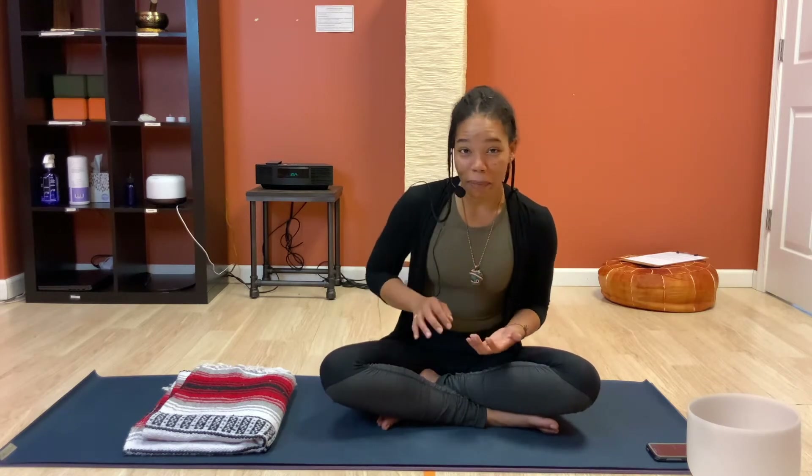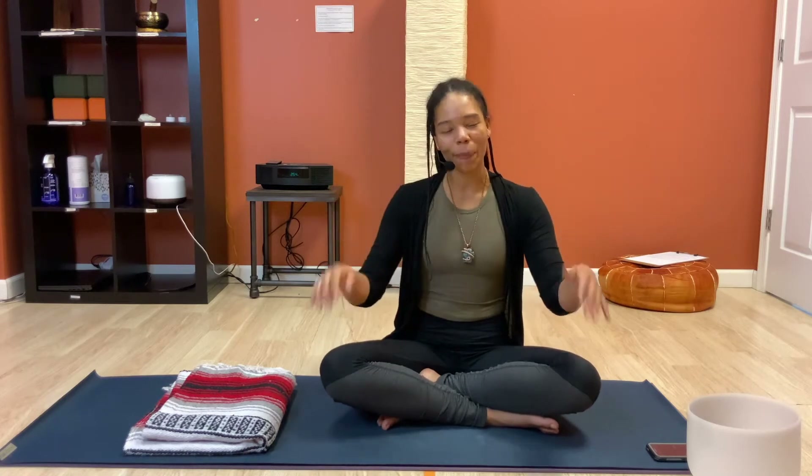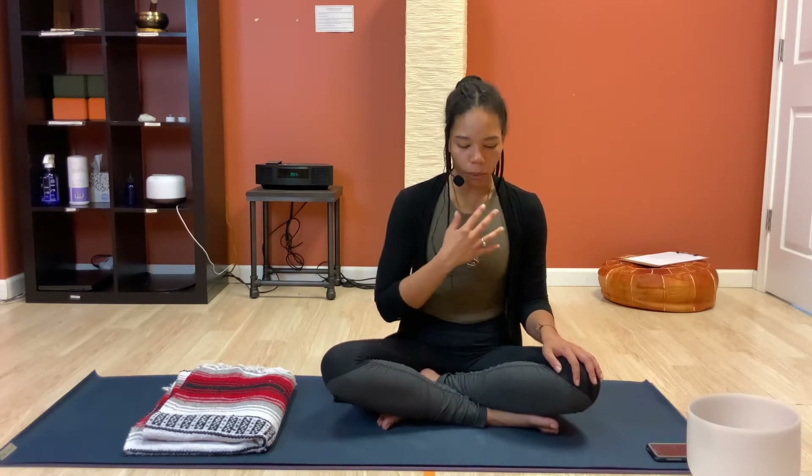Last but not least — because there are several different benefits but we're only going to focus on these three for today — breathing in this fashion can also slow down your heart rate. So if you're ever in a situation where your heart is beating really quickly and it may be a little hard to think, bringing awareness to your breath and coming back to this intentional breath work can help slow down the heart rate, which in return can help us think more clearly in the present moment so that we can make the best decisions for ourselves.